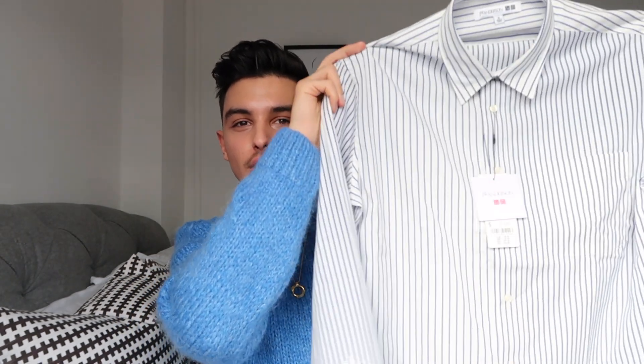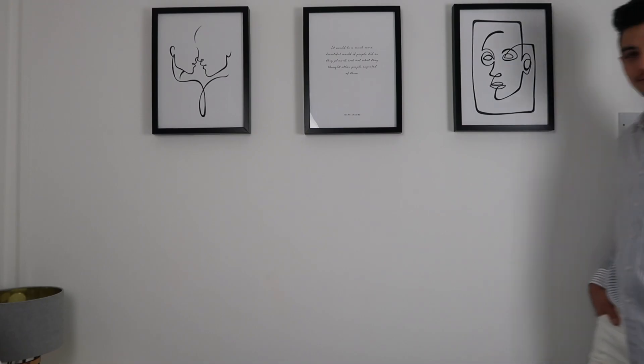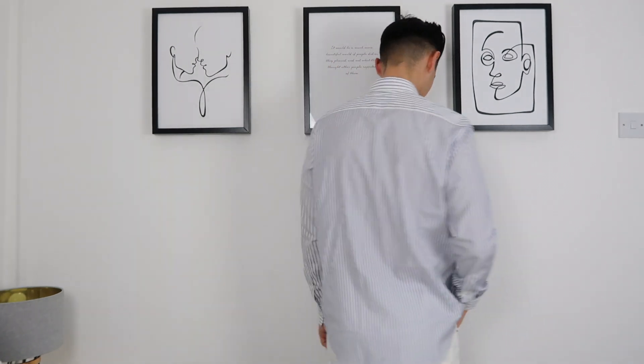I went for size small — I also went size small for the coat — and I tried most of these pieces already and they do fit me. The third piece from the JW Anderson collaboration is a striped shirt. If you remember my video about fashion trends, striped shirts are quite in right now. I went for this shirt in white with blue stripes and I really like how the fabric feels — it's really soft.